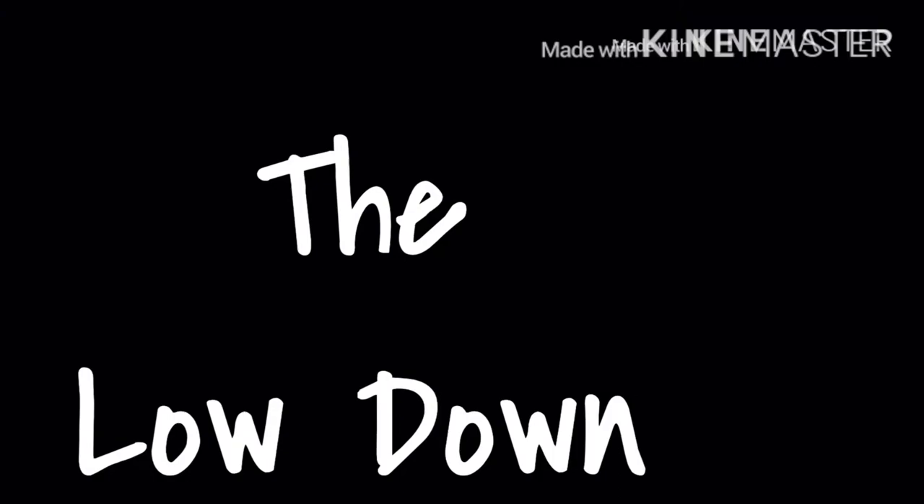Thanks for stopping by my channel. If you're interested in seeing more about the bag that I just did a 'what's in my bag' for, please stay tuned for the lowdown.